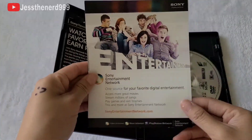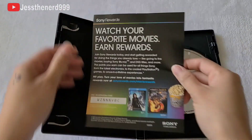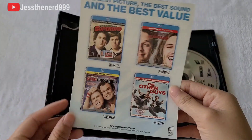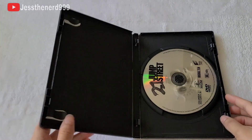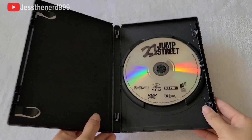Inside the case it comes with a digital ultraviolet code as well as a Sony rewards code. On the other side there are some similar movies you can watch, and here is the DVD disc. There's nothing fancy about it but here's the close-up.